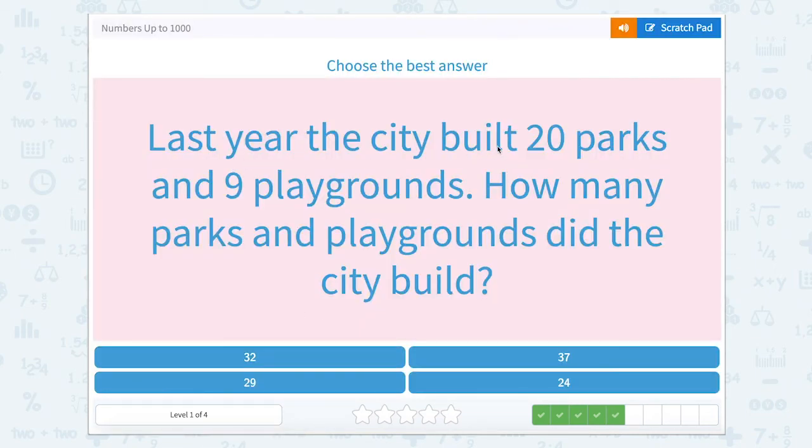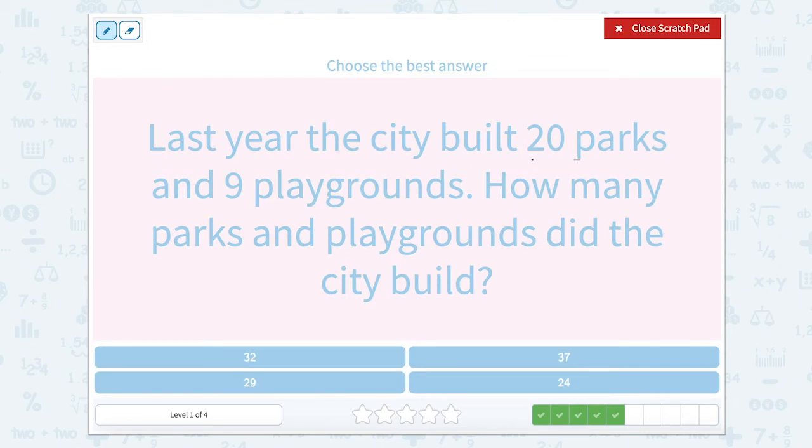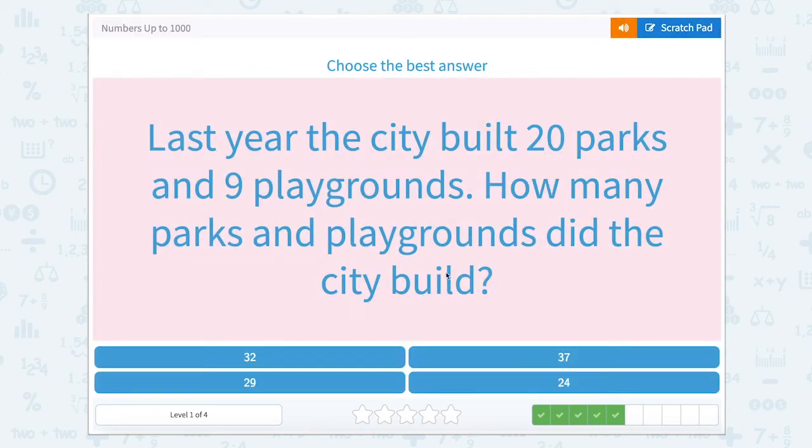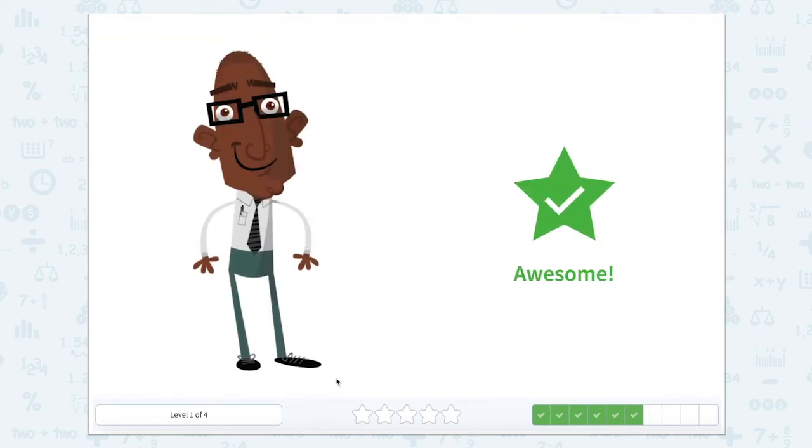Last year, the city built 20 parks and nine playgrounds. How many parks and playgrounds did the city build? We know that they built 20 parks and nine playgrounds, so 20 plus nine. Well, 20 plus nine equals 29. Let's close that scratch pad. 29. Awesome job.